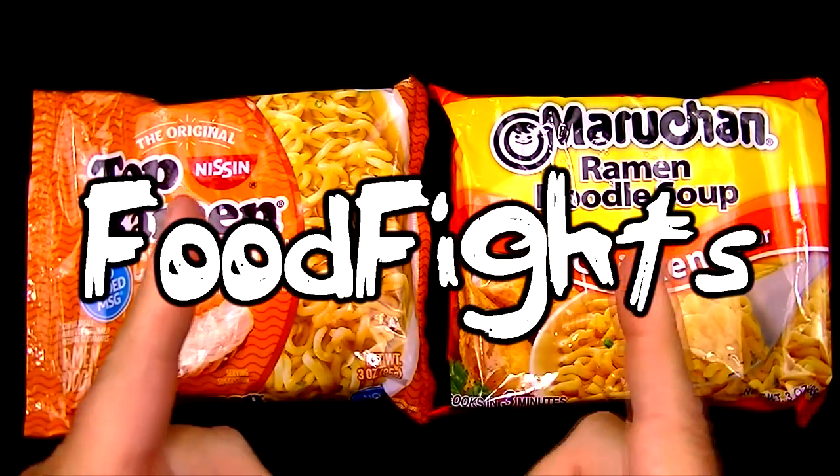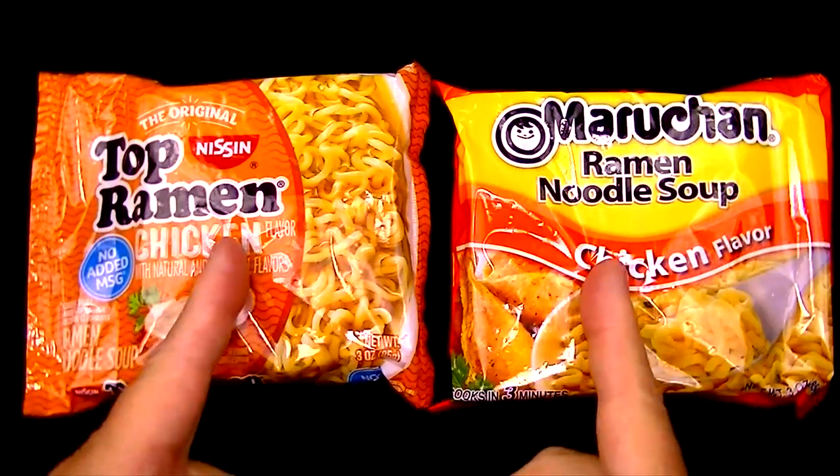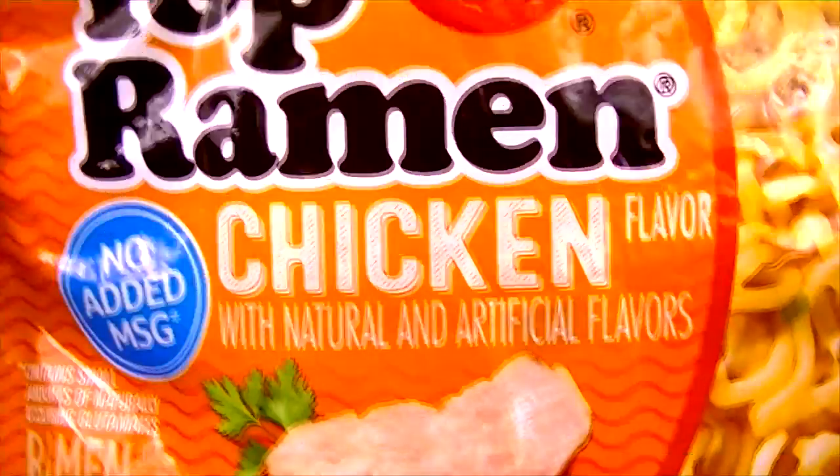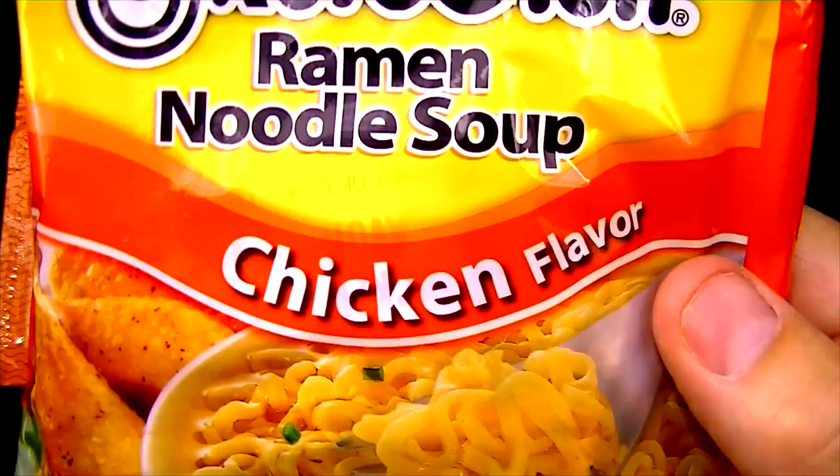Welcome to Food Fights! Today we're going to find out which of these two brands of ramen noodles is the best. Weighing in at 3 ounces on the left is Top Ramen Chicken Flavor, and on the right, also weighing in at 3 ounces, is Manchurian Ramen Chicken Flavor.